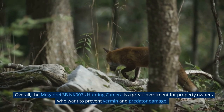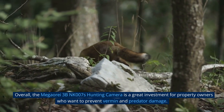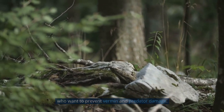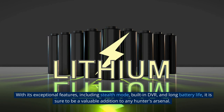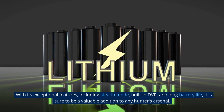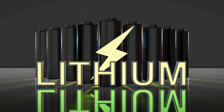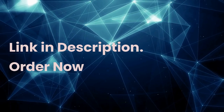Overall, the Mega Ore 3BNK-07's hunting camera is a great investment for property owners who want to prevent vermin and predator damage. With its exceptional features including stealth mode, built-in DVR, and long battery life, it is sure to be a valuable addition to any hunter's arsenal. Link in description — order now.